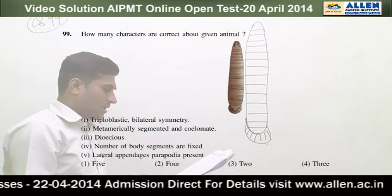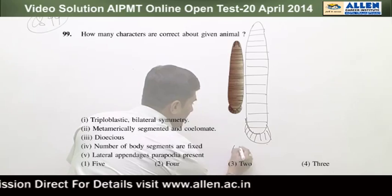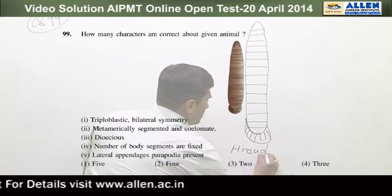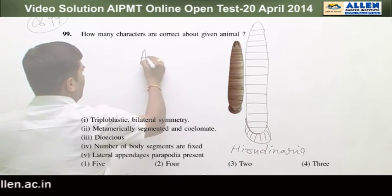Question number 99. The given animal is Hirudinaria — this is a leech — and this animal belongs to phylum Annelida.